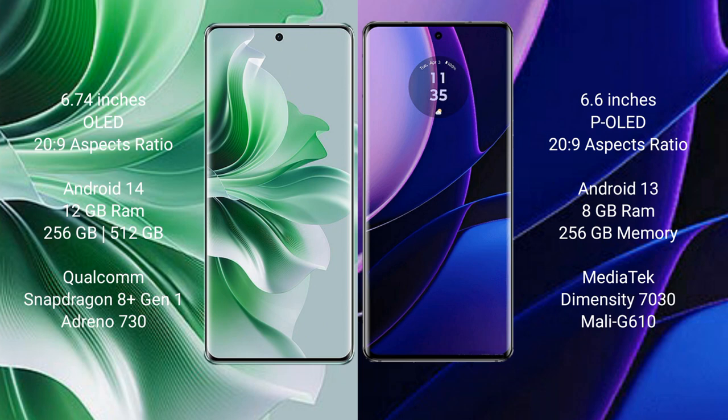OPPO Reno 11 Pro comes with 8GB RAM and 256GB internal storage, powered by the MediaTek Dimensity 7030 processor with Mali-G610 GPU.